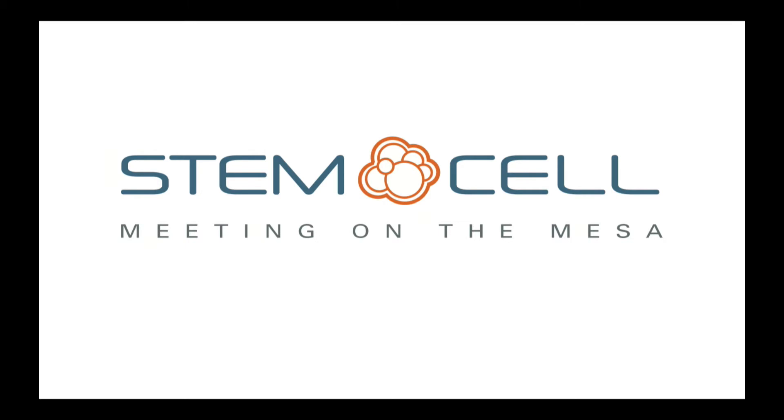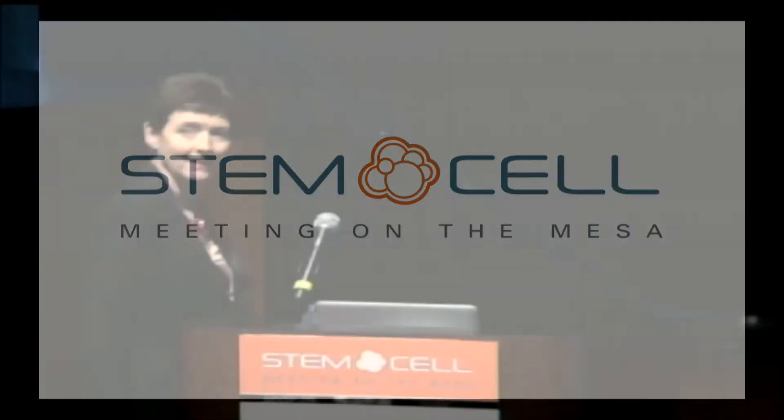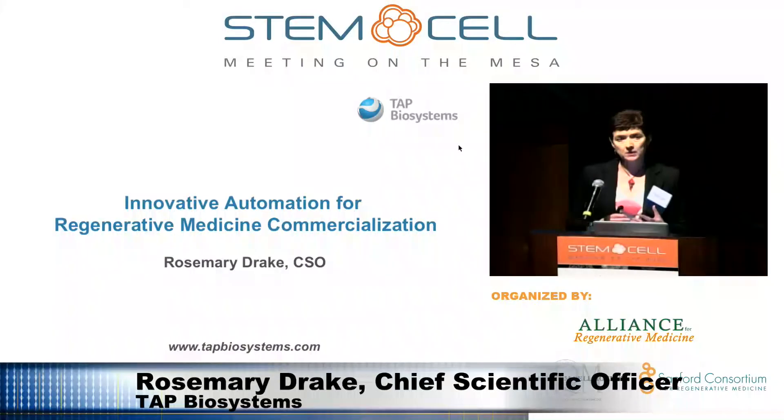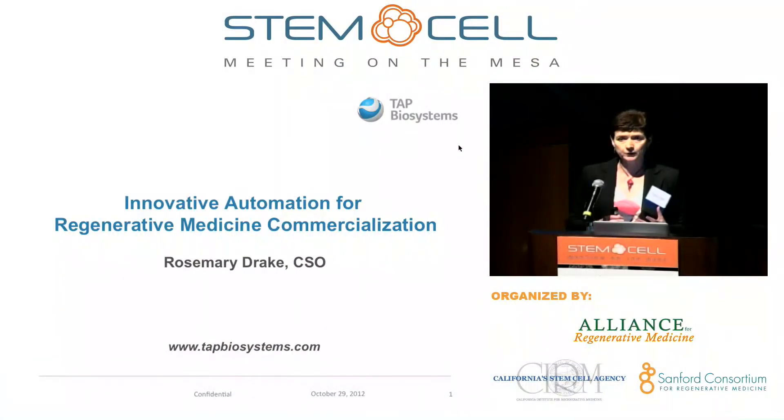Our next presenter is Rosemary Drake from TAP Biosystems. Good afternoon, it's a pleasure to be here. I'm going to be talking about some potential solutions to the issues raised earlier today about scale-up, automation, manufacturing, and cost of goods, because some of the tools we've developed might be very relevant to the issues you are facing.